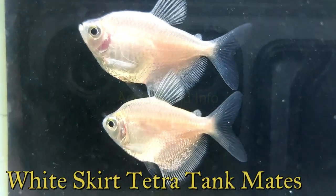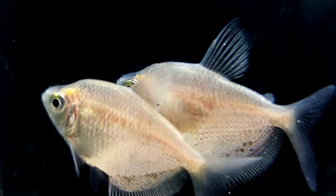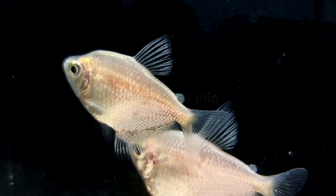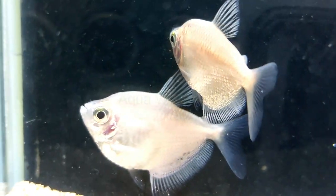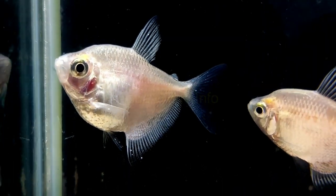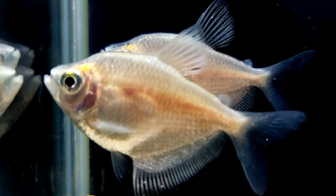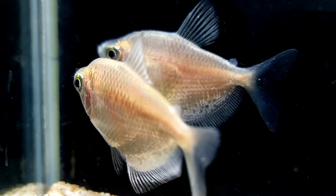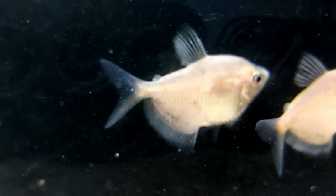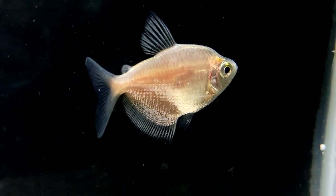White skirt tetra can go in either a community aquarium or a species tank. Any tankmates should be peaceful and of a similar size, as white skirt tetra can be easily bullied by large or overly active fish. Good options include other tetra species, zebra danios, dwarf gourami, mollies, guppies, zebra loaches, and Corydoras. Invertebrates like shrimp and snails can also make great tankmates. These fish should always be kept in groups of at least 5 to 6, as they are social animals that display shoaling behaviors — without social interaction, they can become stressed and more likely to get ill.